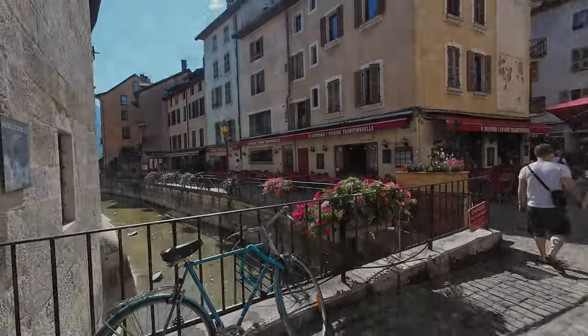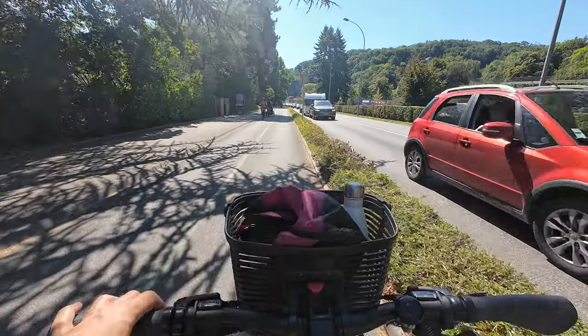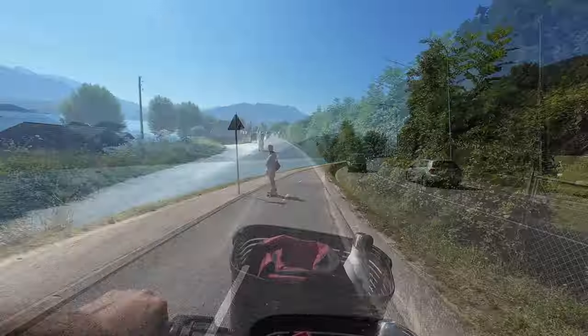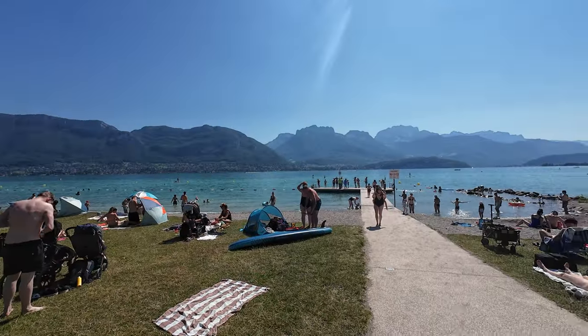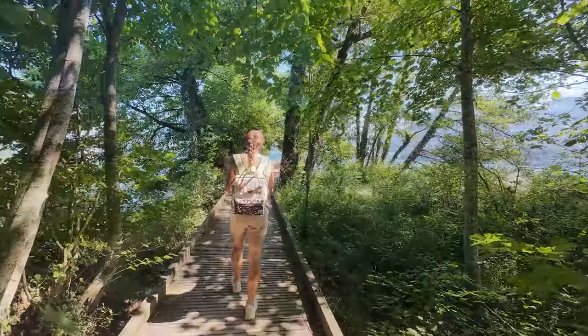The next day, we opted to do a bike trip around part of Lake Annecy. It's super cool that a bike lane runs for most of the lake. Our first stop was the public beach of Sévrier, and our second one was the Hell Swamp.